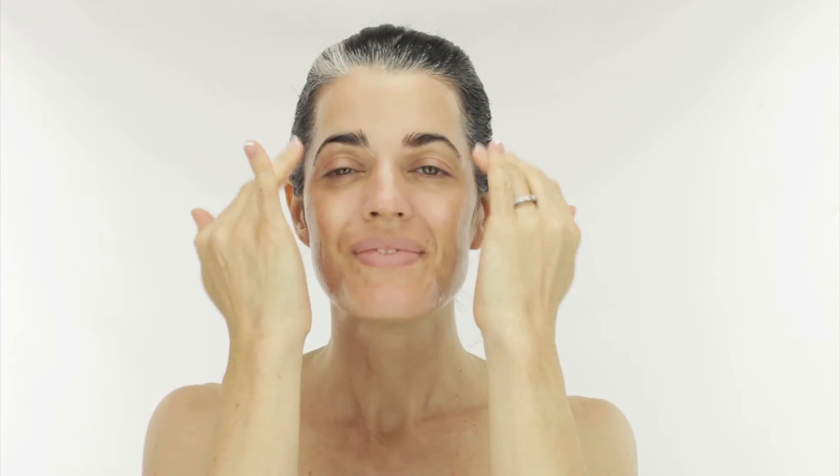This is a beautiful skin-nourishing peptide serum with concentrated active ingredients. It helps reduce transepidermal water loss and fight the signs of aging.